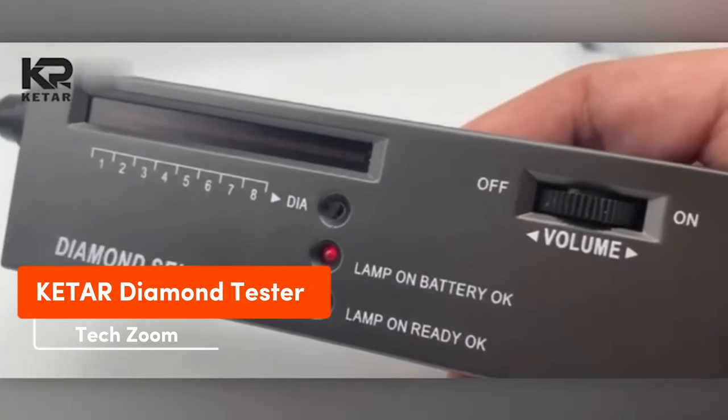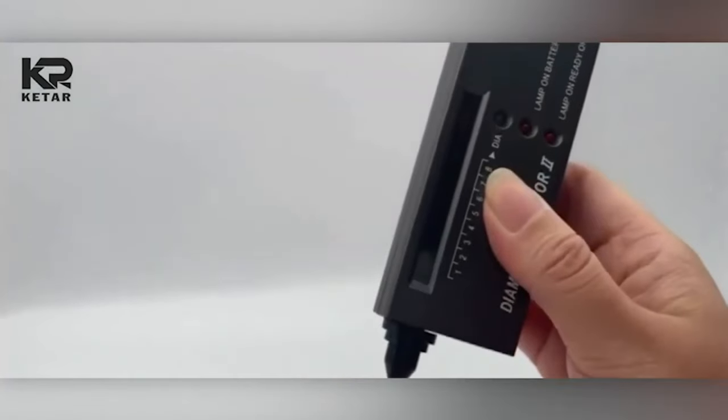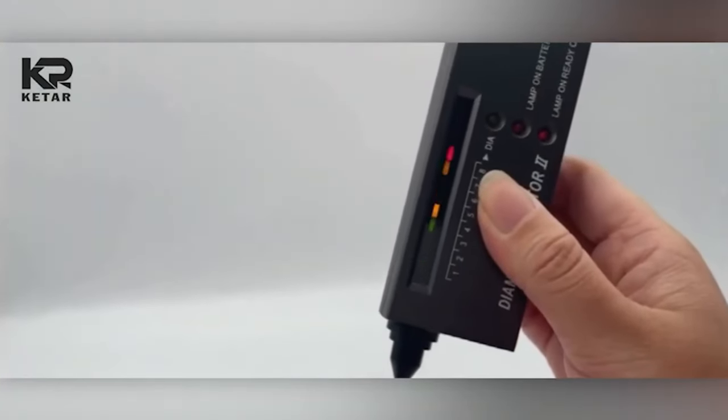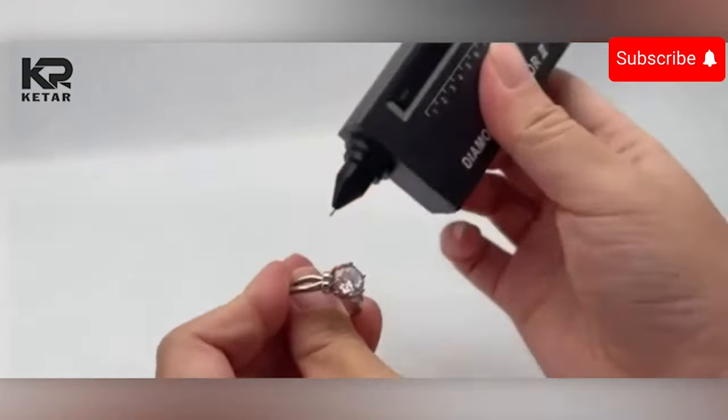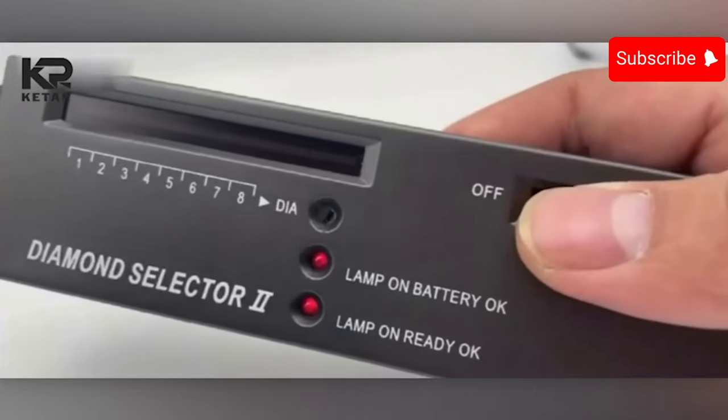According to the seller, this scanner can spot fake diamonds effectively. The test only takes a few seconds — you'll hear a beep and see the indicator light up. It's an intriguing tool, but the price of $14 makes us skeptical. Do you think it actually works?